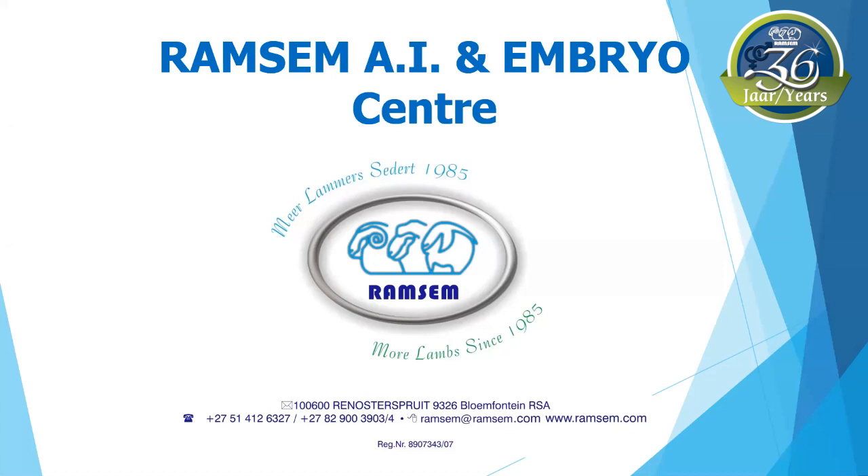Romsim is an AI and embryo center near Bloemfontein that renders a full-time reproduction service to all sheep, goat, and cattle breeders.